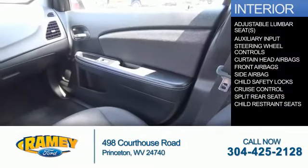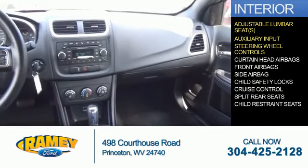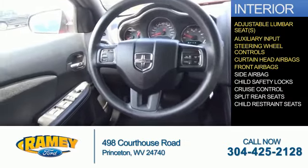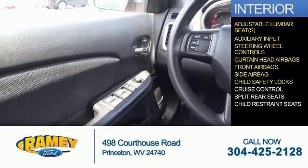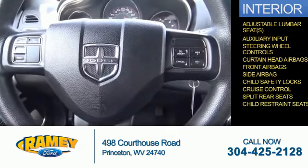Inside, you'll find adjustable lumbar seats and auxiliary input, steering wheel controls, curtain head airbags, front airbags, side airbags, child safety locks, cruise control, split rear seats, and child restraint seats.